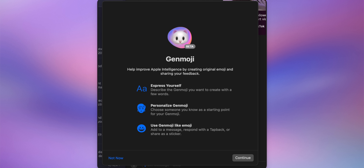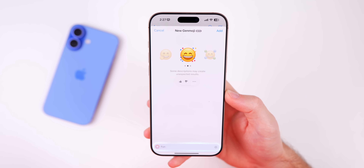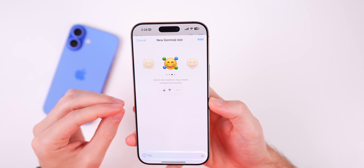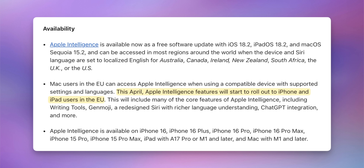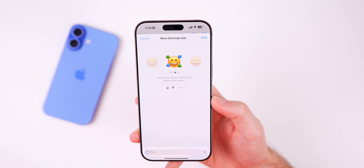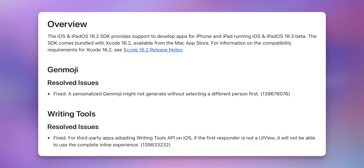Genmoji also comes to the Mac with macOS Sequoia 15.3 beta 1, which was also released today. It was always a mystery why that was missing in 15.2, but now it's there with 15.3. On the subject of Apple Intelligence: it is coming to the EU with iOS 18.4, not 18.3 — so if you updated and don't have Apple Intelligence in the EU, that's why. The final version of 18.4 is expected in April.